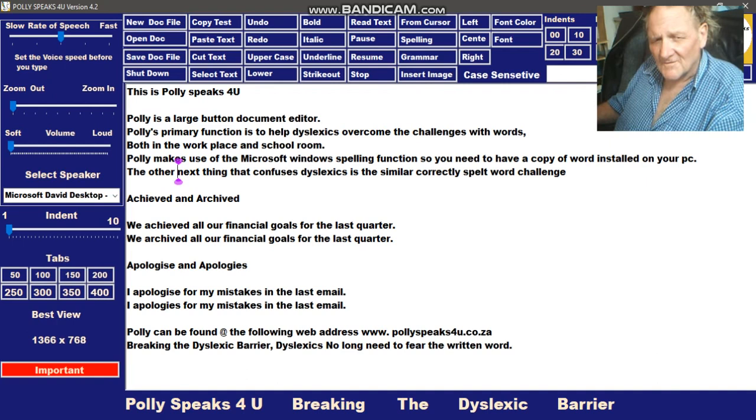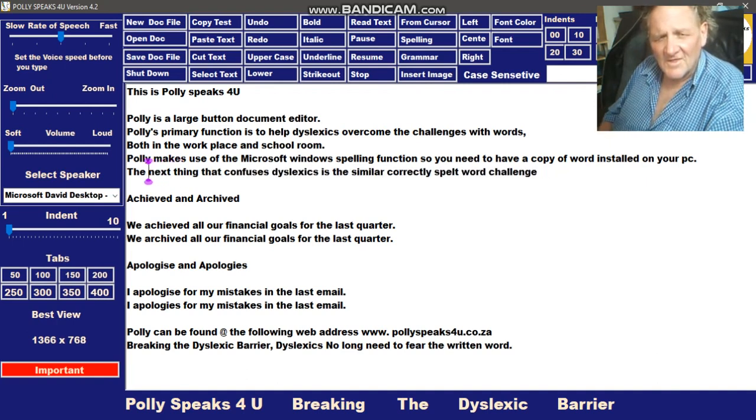The next thing that confuses dyslexics is the similar correctly spelt word challenge — like, for example, achieved and archived, and apologize and apologies.